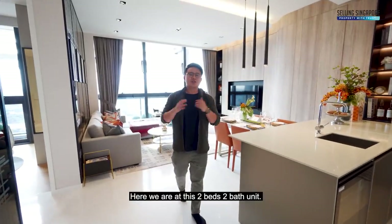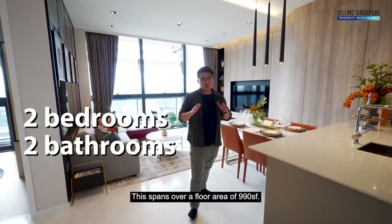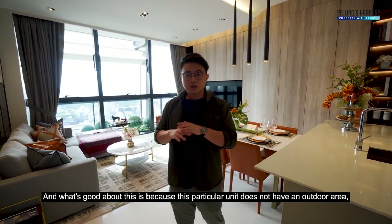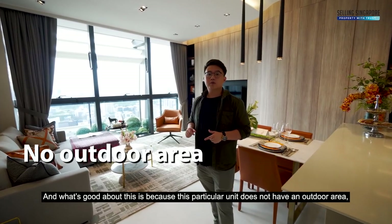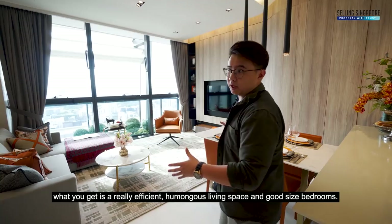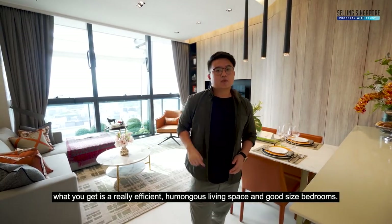Here we are at this 2-bed, 2-bath unit, spanning over a floor area of 990 square feet. Because this particular unit does not have an outdoor area, what you get is a really efficient, humongous living space and good-sized bedrooms.